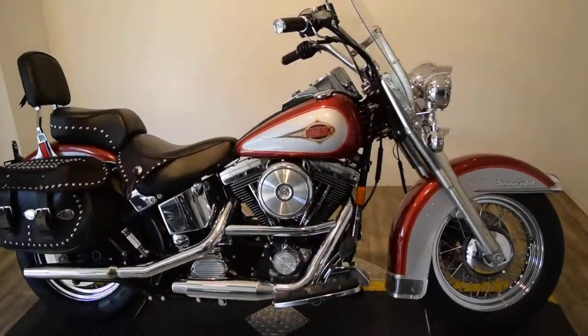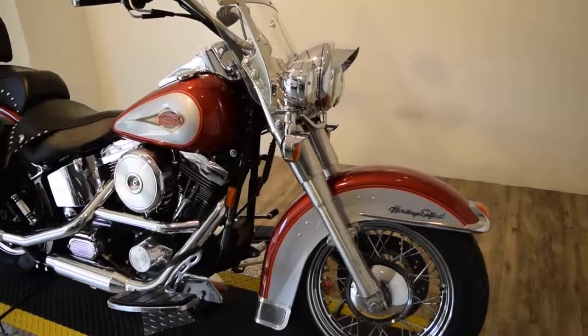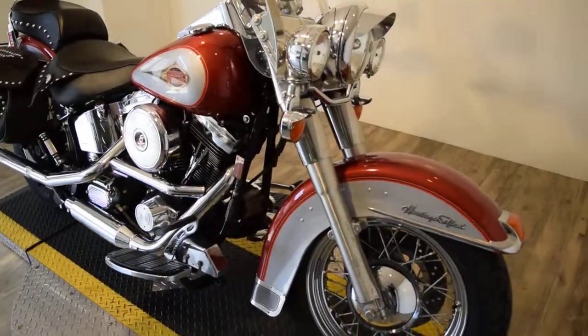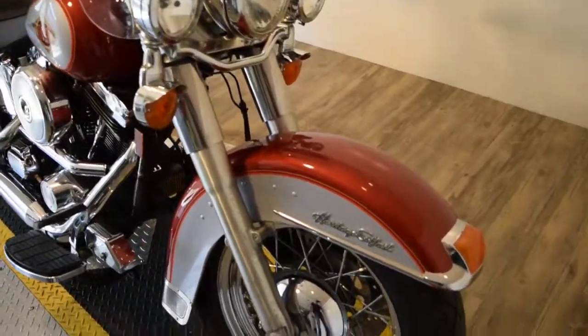You can see about 20 more pictures of this bike at our website. Find out pricing information, fill out a credit app, see what your trade-in's worth, all at our website, MonsterPowerSports.com.